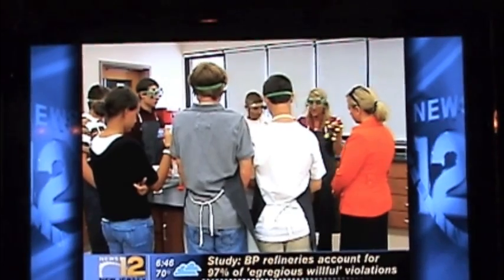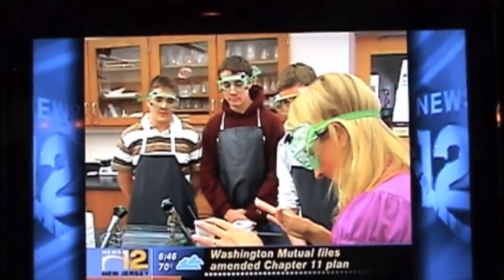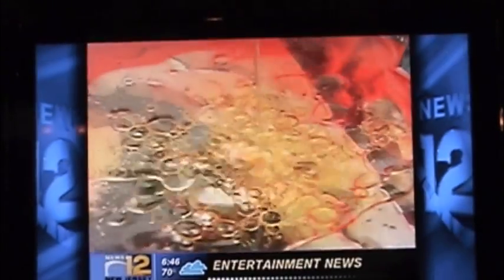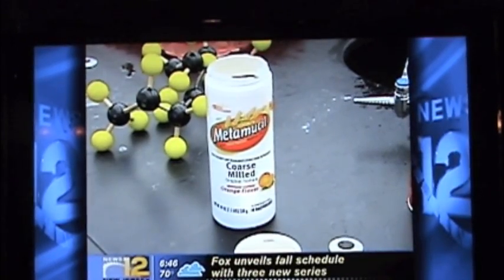This group of sophomores and juniors at Colts Neck High School were put to the test by their teacher, Michelle Silverstone. They had to find a non-toxic substance that could separate oil from water. As 16-year-old Ryan Almers explains, they found vegetable fiber works best.